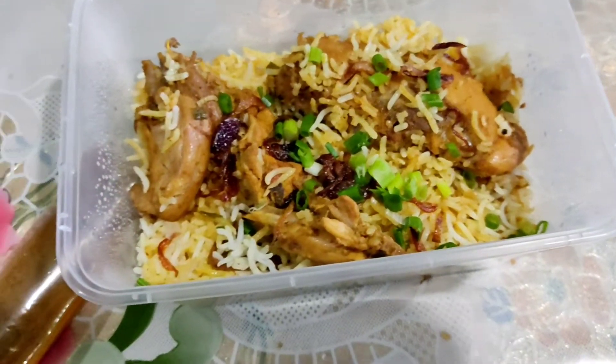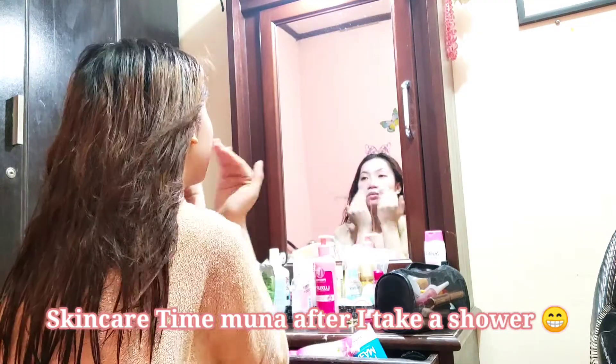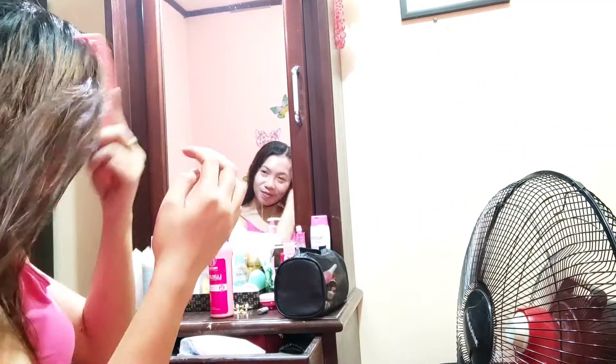And then now it's time for lunch! So I'm just having my chicken biryani. And then after eating lunch, I take a shower. And I just put my skincare, my sunblock, my lotion, and of course I also brush my hair.